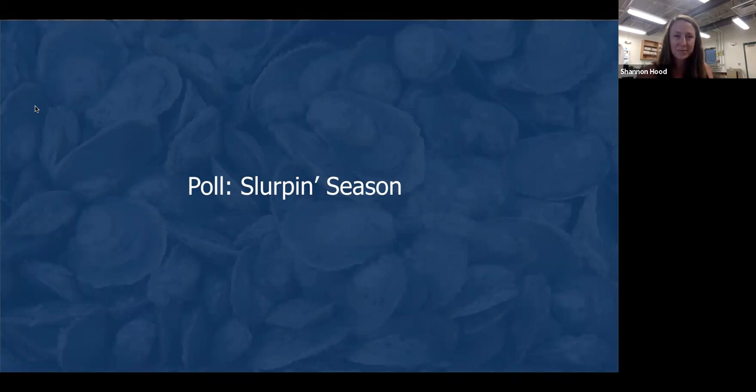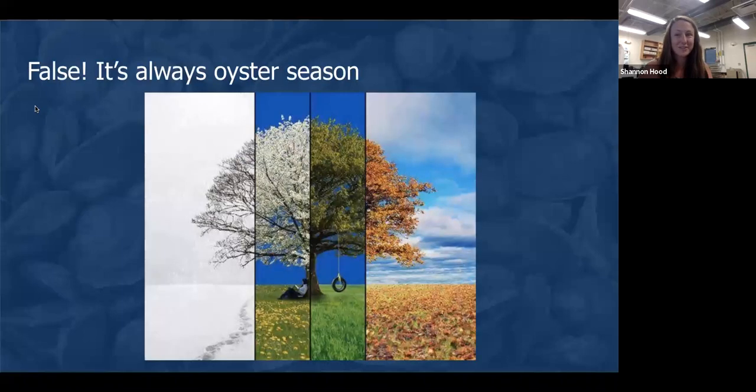So 26% of you said that statement was true, and 74% said false. Those who said false got it right. Whether it is winter, spring, summer, or fall, farmed oysters are always in season — thanks in part to refrigeration. Years ago, the adage that you should only eat oysters in months with an R arose because those are the months associated with cooler weather here in the Northern Hemisphere. But now, with the widespread availability of refrigeration, oyster farmers can harvest oysters and keep them at a nice cool temperature so that we can all enjoy fresh, safe, farmed oysters year-round.